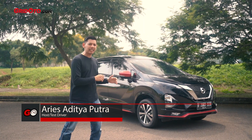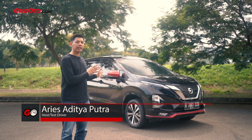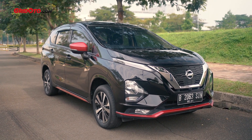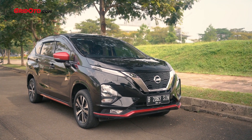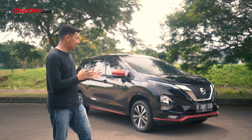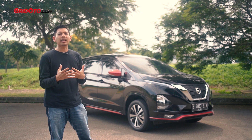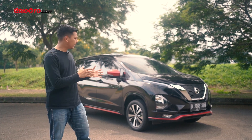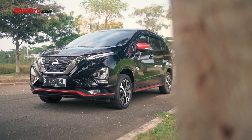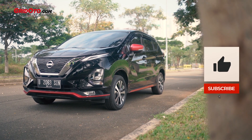Halo teman-teman, ini dia Nissan Livina Sporty Package. Mungkin buat teman-teman sudah banyak yang tahu perbedaannya apa saja dibandingkan tipe VE yang sebagai basisnya. Mobil ini adalah limited edition, cuma diproduksi sebanyak 100 unit. Dan sebetulnya ada fitur yang tidak bisa kita cobain atau kita rasain kalau tidak ngetes langsung. Makanya kami melakukan tes lengkap dari Nissan Livina Sporty Package, dan kami juga akan mengulas pajak tahunan serta biaya servisnya hingga 100 ribu kilometer.